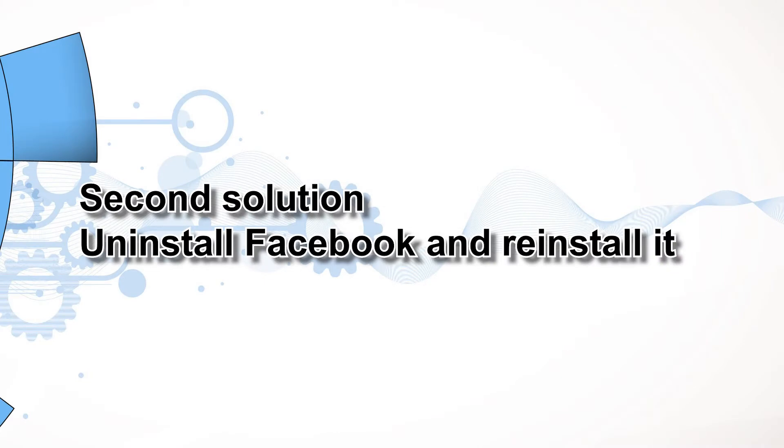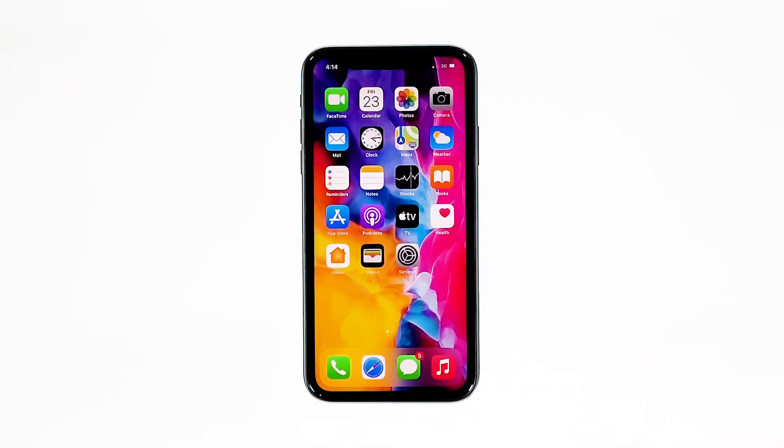Second solution: uninstall Facebook and reinstall it. Another effective solution to this problem is uninstalling the app in question. Doing so will remove all its associations with the firmware and other apps. After that, reinstall the app to make sure you have the latest version. Here's how you do those things.